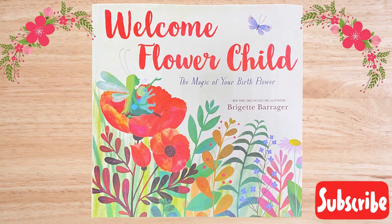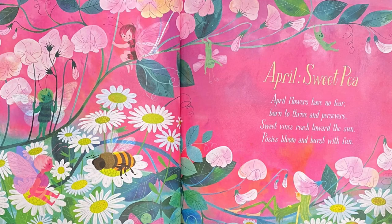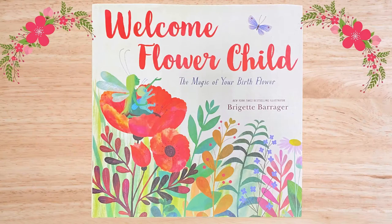Hello, happy spring little readers! Spring is my favorite season because I love flowers, and that's when most of them bloom. There are so many wonderful spring books this year, but so far 'Welcome Flower Child' by Bridget Barriger is our favorite. Have you ever wondered what your birth flower is? This beautifully illustrated book portrays all the flowers for each month of the year. I'm so excited for May because that's my birth month — let's get started!